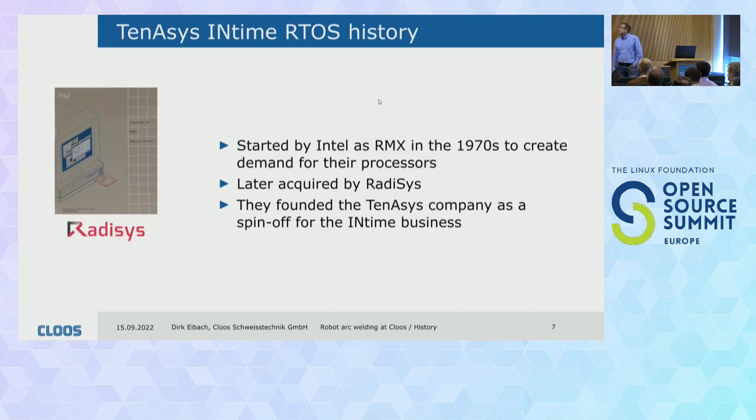Some words on the Tenasys InTime real-time operating system. It was originally started by Intel under the name RMX in the 70s. At that time, if you wanted to sell a processor, you needed some kind of software to support it, and that's how it came about. Later this real-time operating system was acquired by Radisys, who founded a separate company to manage it — and that's Tenasys.